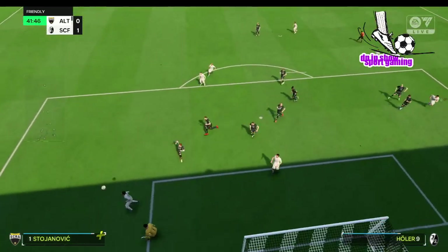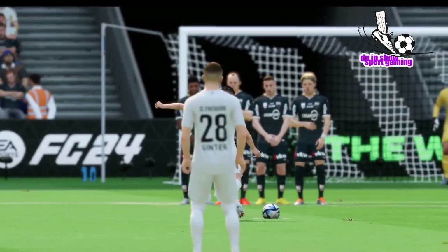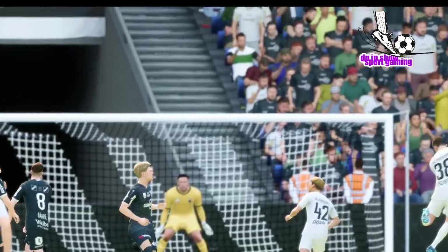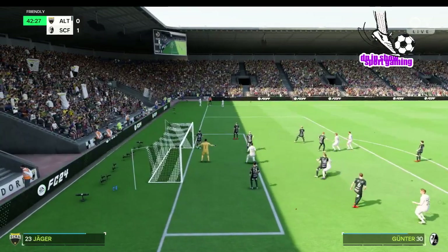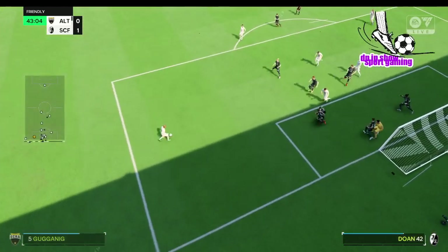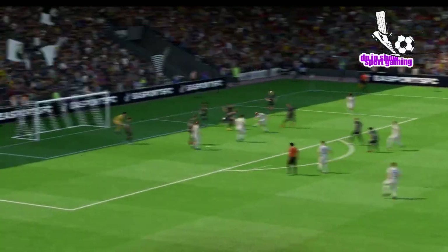Into the wall and it's stopped. That took a deflection — corner now. And it's a short one. Oh, a great chance! Somehow he's missed it — a big one. Well, you've got to at least test the goalkeeper from there. That's a real opportunity missed.